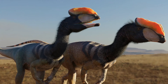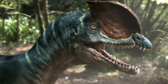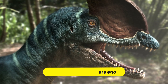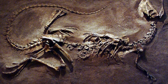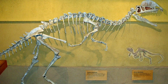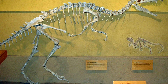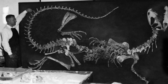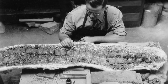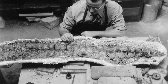Dilophosaurus is a genus of theropod dinosaurs that lived in what is now North America during the early Jurassic about 186 million years ago. In 1940, three skeletons were discovered in northern Arizona, with the two best-preserved specimens being collected in 1942. The most complete of these became the holotype for a new species in the genus Megalosaurus, which Samuel Wells named Megalosaurus wetherili in 1954.